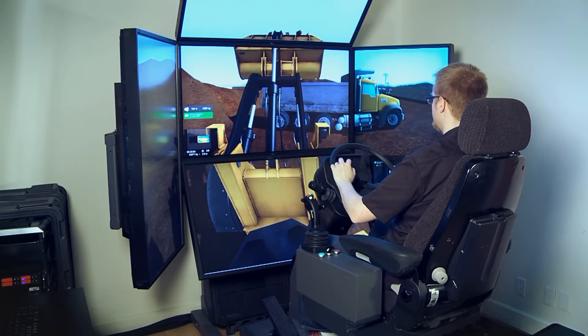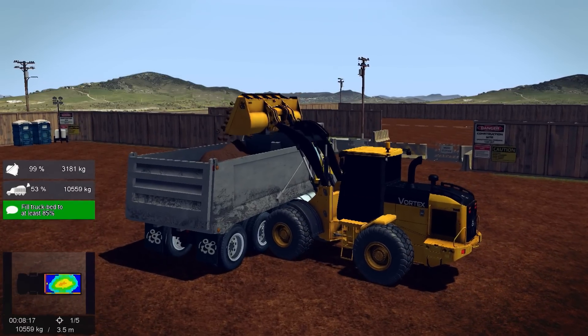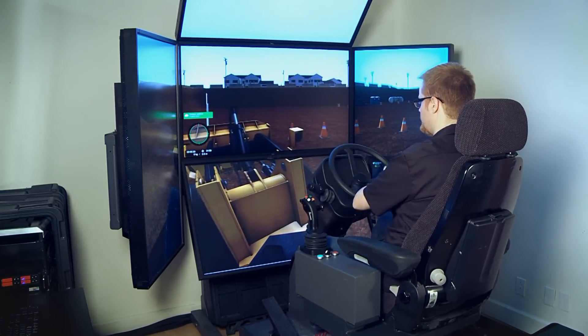It's this accuracy that conditions trainees to operate the simulated loader exactly like they would operate the real machine, helping them develop real skills before setting foot on the job site.